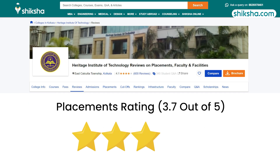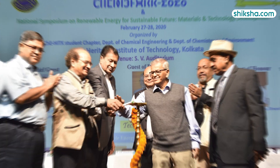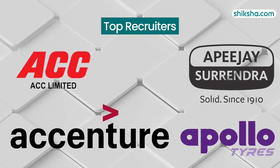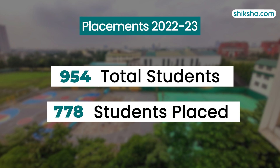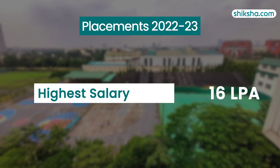Beginning with its placement record, rated 3.7 stars, HIT's placements include recruiters like ACC Limited, Accenture Services, APJ Surendra, Apollo Tires, and Every India. In the 2022-23 academic year, 778 out of 954 graduating students were placed. The highest package offered was 16 LPA as per student reviews.